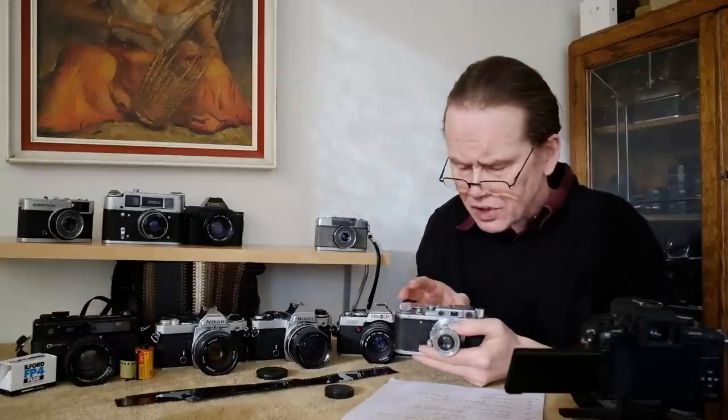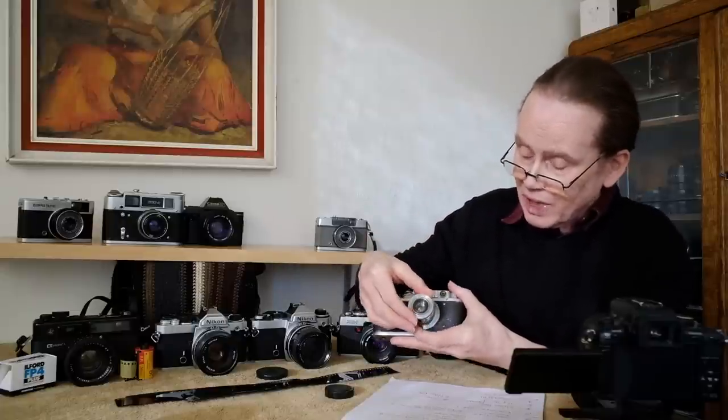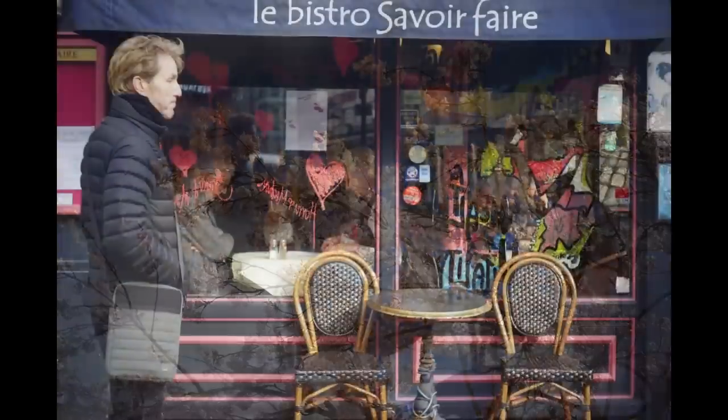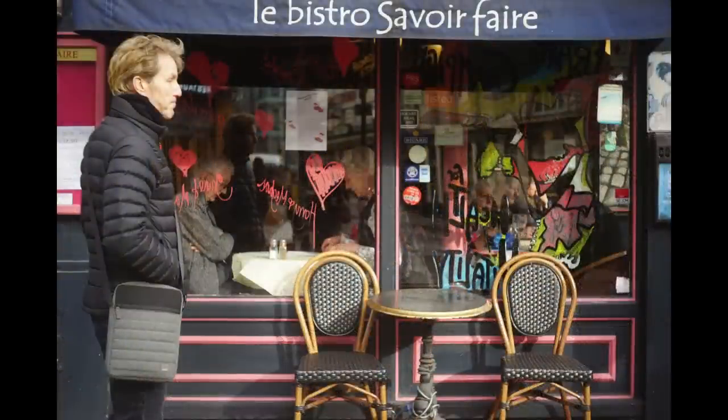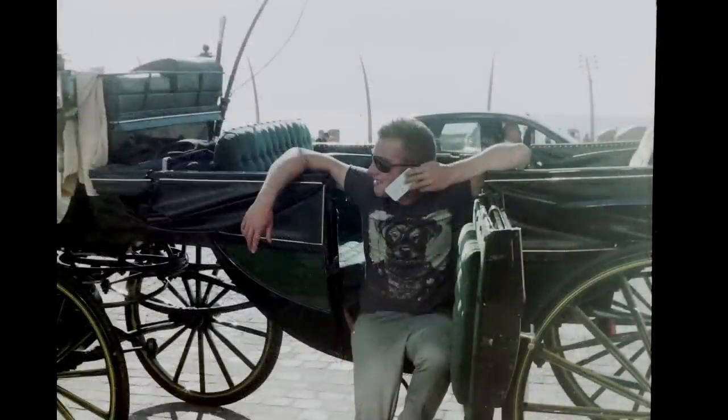If you want to go even simpler, you could try one of these — this is another rangefinder, the Zorki One. This is an interesting camera because it's a direct copy of the original Leica 2 of 1932. It's not quite as finely finished but it's a very good camera. It comes with a collapsible Industar 22 lens — a Tessar design — which collapses to give you a very tiny camera.